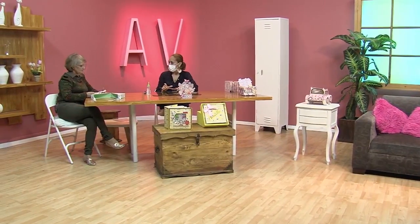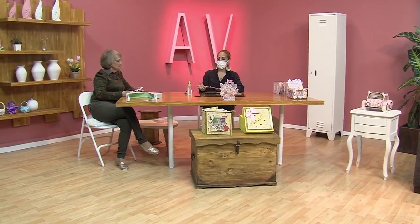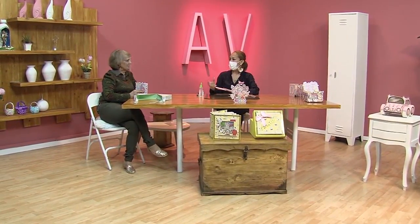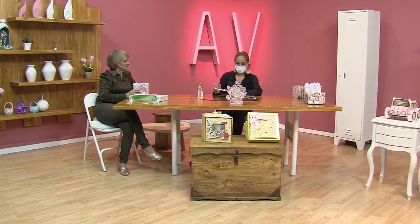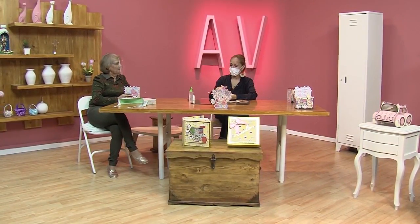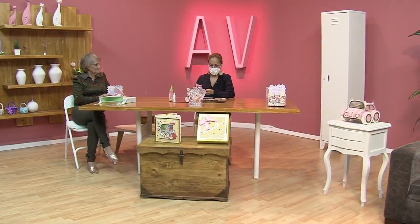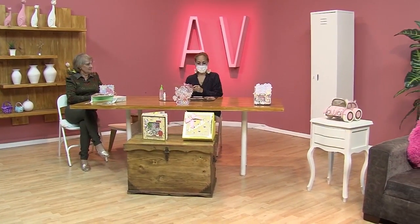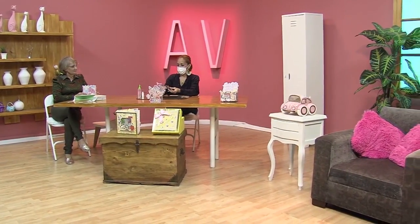Colores que combinen y que también combinen con el diseño que estamos haciendo. Es súper importante porque la estructura es la que nos va a dar. Digamos que si vamos a trabajar una tarjeta vintage, podemos trabajar una base negra o beige, café. Entonces, tenemos que jugar con que el color de la estructura nos juegue mucho con el diseño que estamos trabajando.